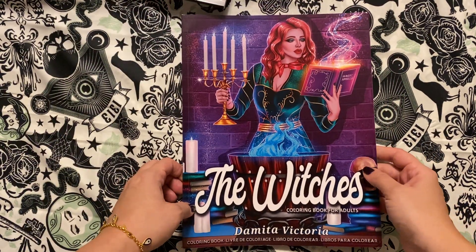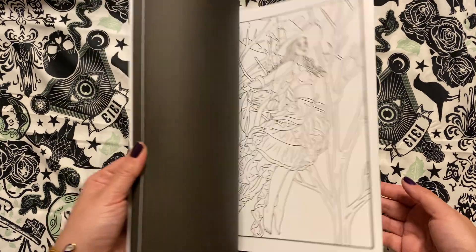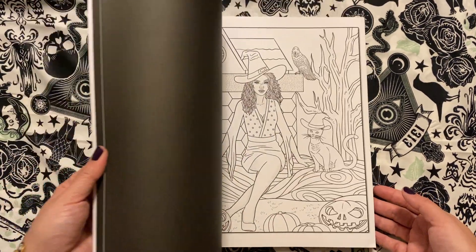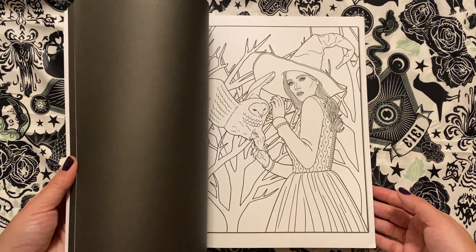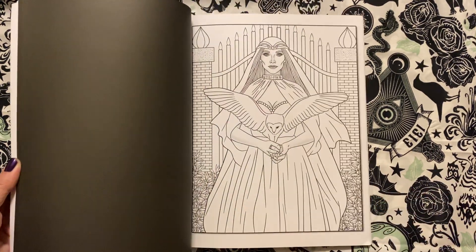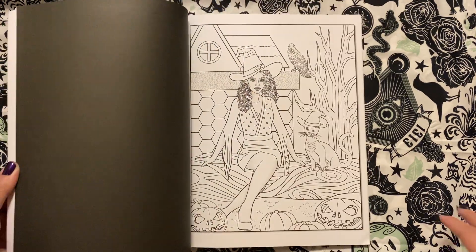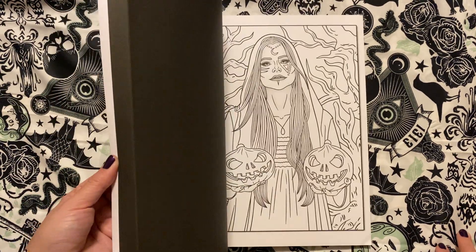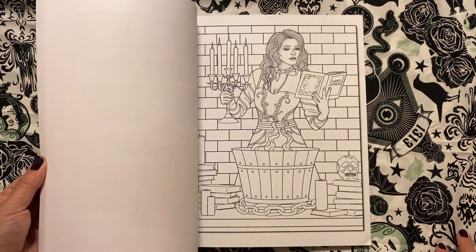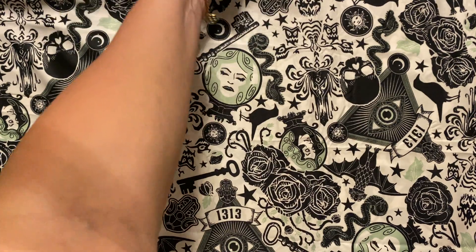This is the Witches by Domina Victoria, also from last year I believe. Lots of lovely images in this one, and I think you get two copies, like Jade Summer. This was another one I enjoyed last year which I didn't get to this year. But that's the Witches by Domina Victoria.